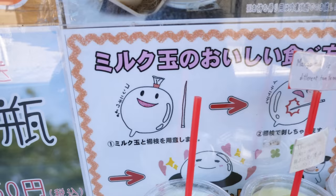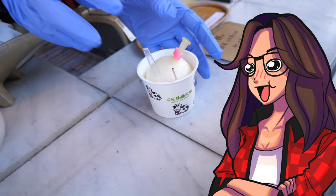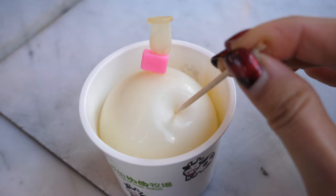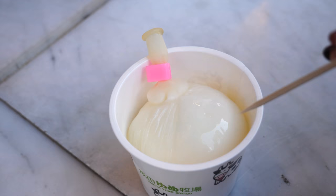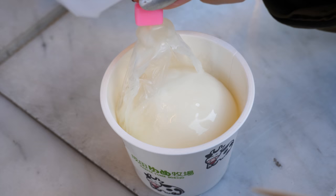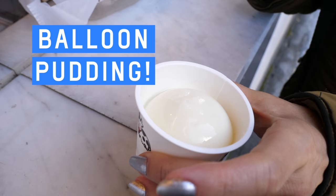You pop it with a needle. Is it milk pudding? We have a toothpick. So is it edible outside? I don't think we could eat the outside — I think that's a legit balloon, and then like this. It's a pudding.